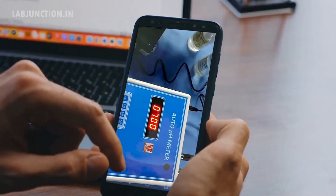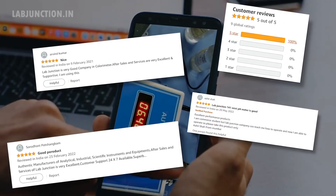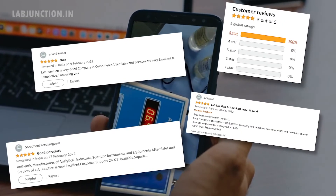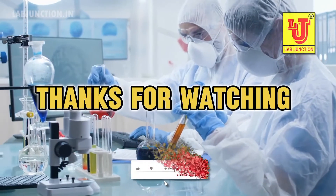LabJunction is proud to serve customers worldwide with exceptional service. Our clients consistently rave about our quality, speed, and professionalism. Thank you for making us your trusted lab partner.